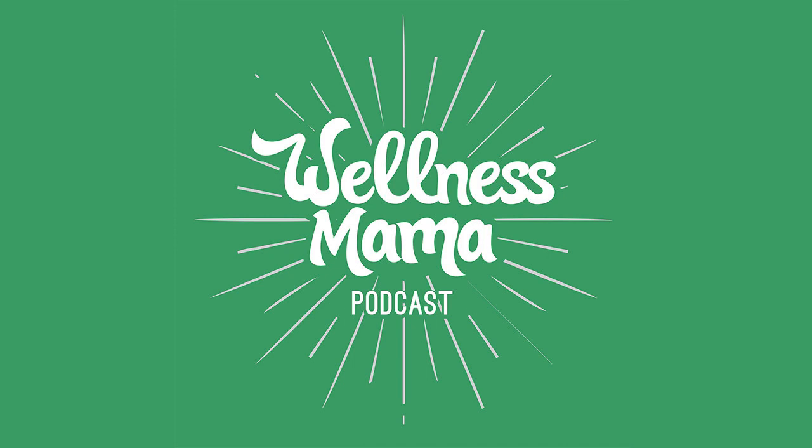I also recommend trying their Propolis throat spray for the first sign of defense at any sniffles or scratchy throat, and their Bee Lixir, which is a caffeine-free energy shot that lasts all day. Check out all their products and upgrade your medicine cabinet by saving 15% on your first order at beekeepersnaturals.com/wellnessmama. You can save 15% at that link.